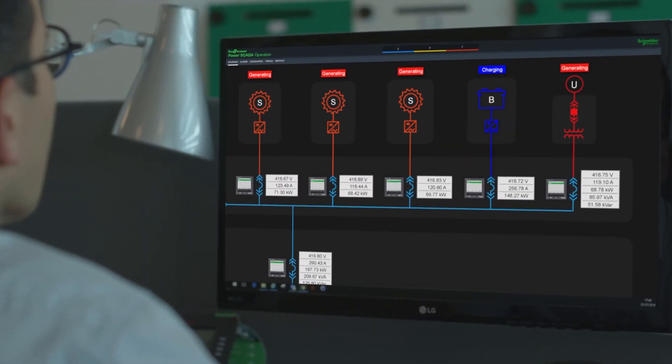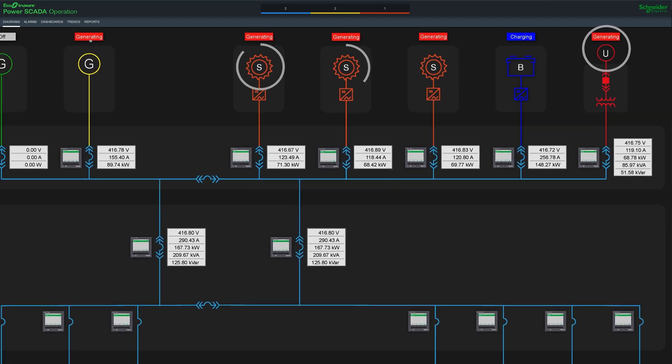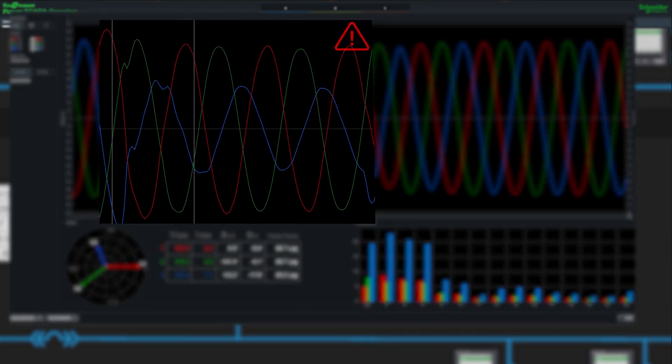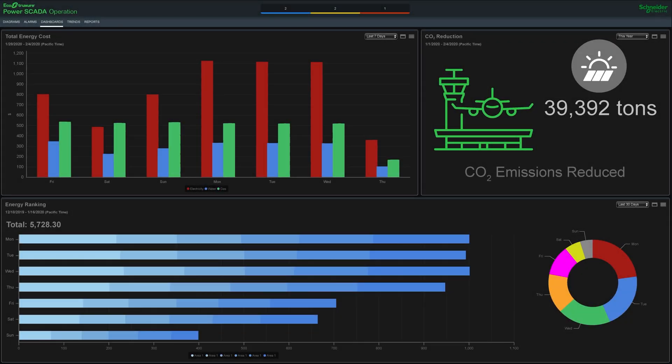I need to see what's going on at all times — how much we're pulling from the grid, and also how much we're generating ourselves from co-gen and solar. And if there's a problem in our electrical systems, we need to know immediately and resolve it as fast as possible. My team also plays a big role in our sustainability program, billing our tenants, and reducing how much we pay for power.